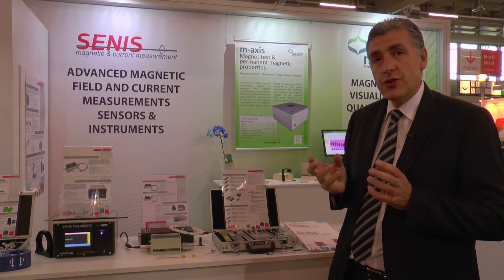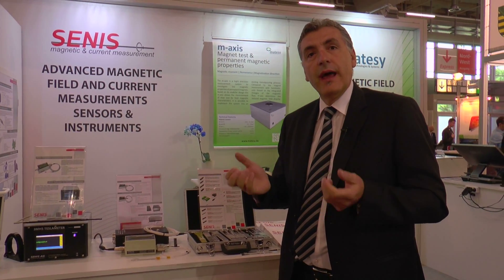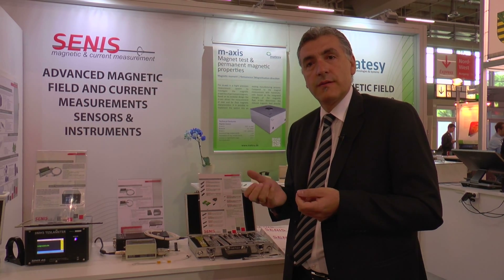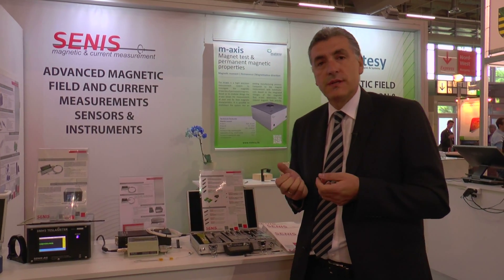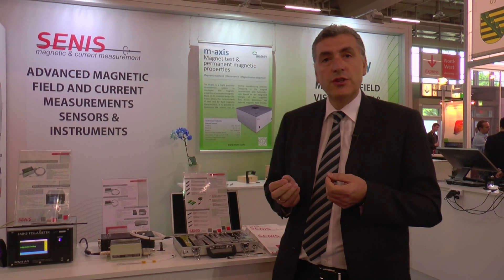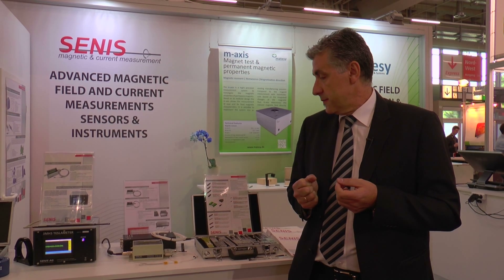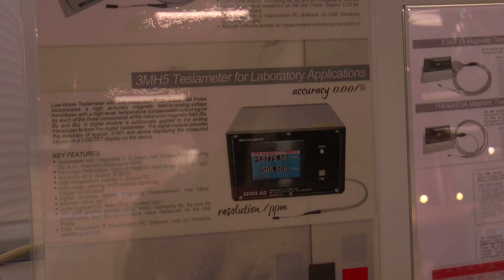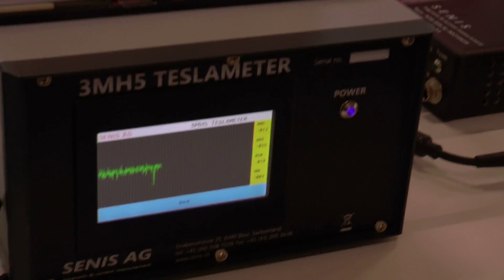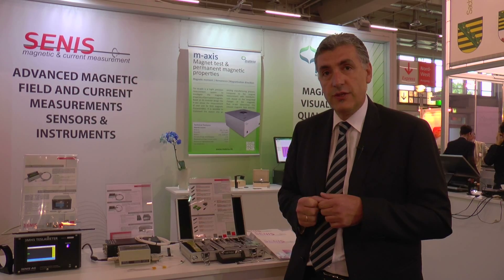In combination with the electronic module, our hall probe builds either an analog magnetic field transducer that provides on its outputs analog voltages proportional to each component of the magnetic field, or digital teslameters or gauss meters with LCD display, PC interface and software functions for optimal data acquisition and visualization.